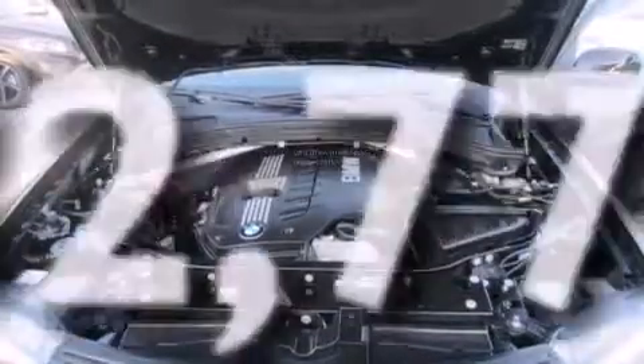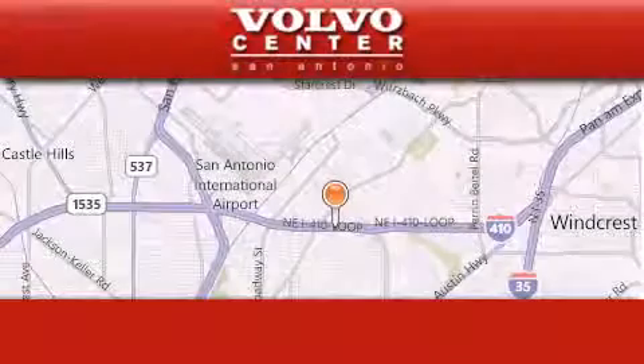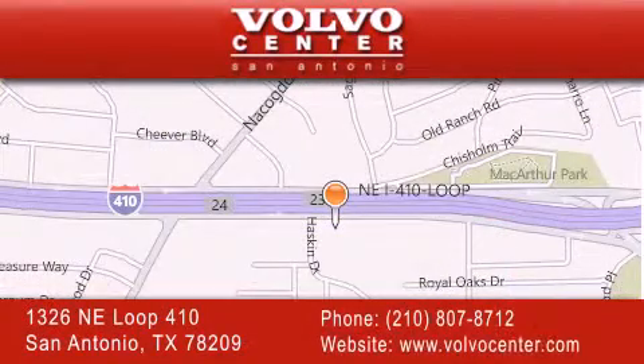This vehicle has fewer than 33,000 miles on the odometer. Contact us today and schedule your opportunity to see this vehicle in person. Volvo Center is located at 1326 Northeast Loop 410 in San Antonio. Our goal is to exceed all of your expectations to ensure that you'll return for future visits.